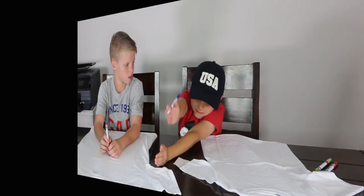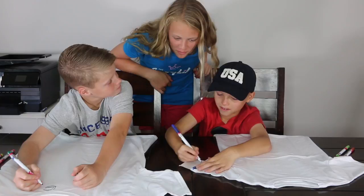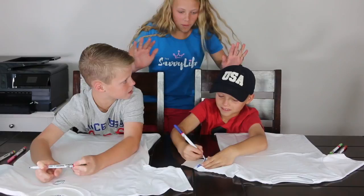Before we start, make sure to thumbs up this video, subscribe, and comment and tell us who wins. Let's get to the challenge! Do you know what you're doing? Yes, I do too. Hey little Rose, what y'all doing? Don't be here helping him! I don't know what you guys are doing, I'm just curious. We're doing a three marker challenge on the t-shirts. Okay, sorry guys, just wanted to come see what you guys are doing. Good luck! Thanks.